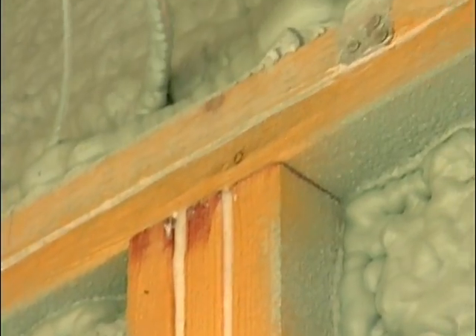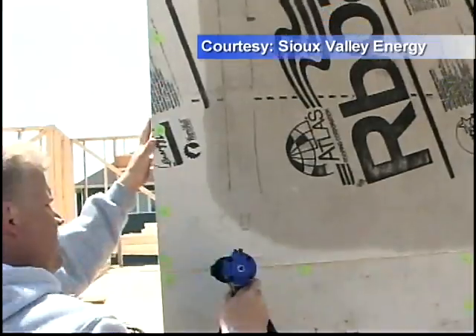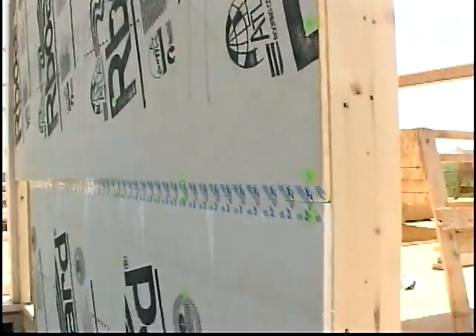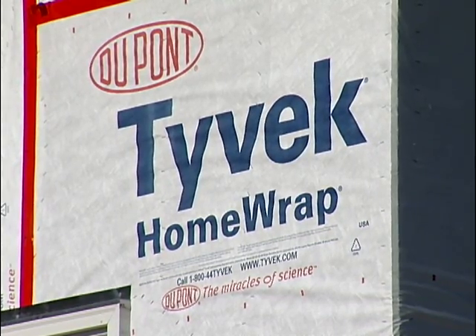The E-squared home has caulking between all the framing studs, a job that adds about an hour of work. It has an insulating R-board that goes all around the home, not just between the studs. It's wrapped with a home wrap to keep air from getting into the stud cavities.